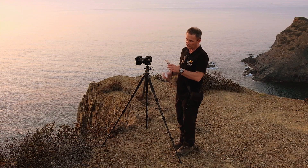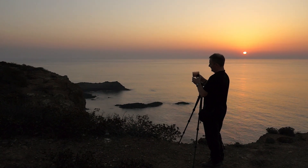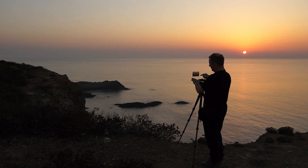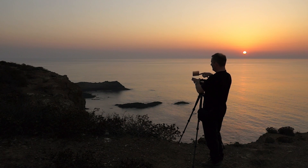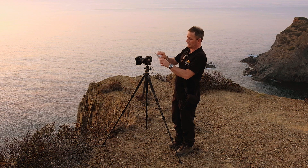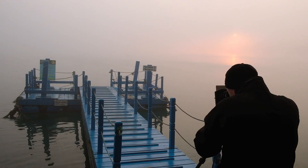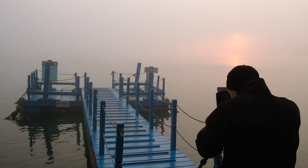A soft grad goes from soft in the middle to dark at the top. A reverse grad goes dark in the middle and then fades towards the top — it's great for sunset, so it will control the brilliance of the sun on the horizon. Just a little bit of the sun in the corner of the frame now, so that should work quite well.